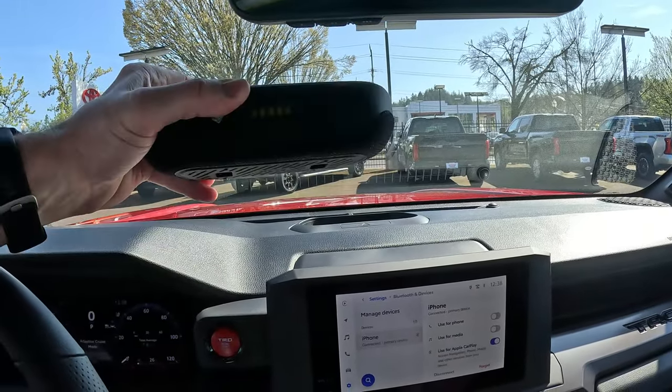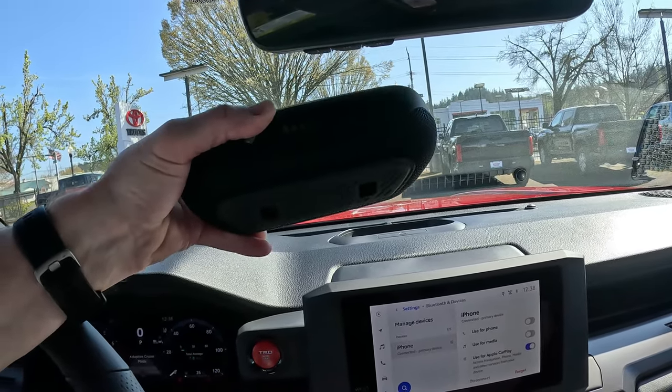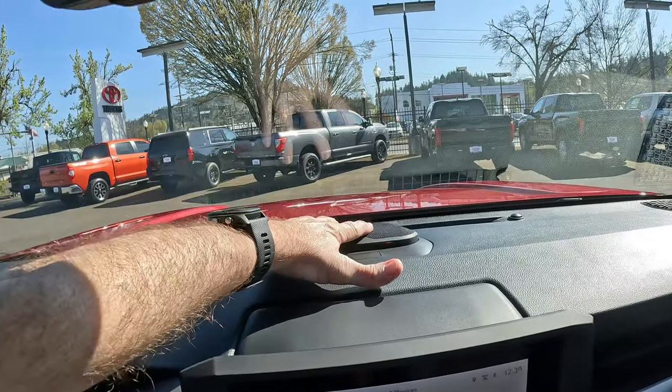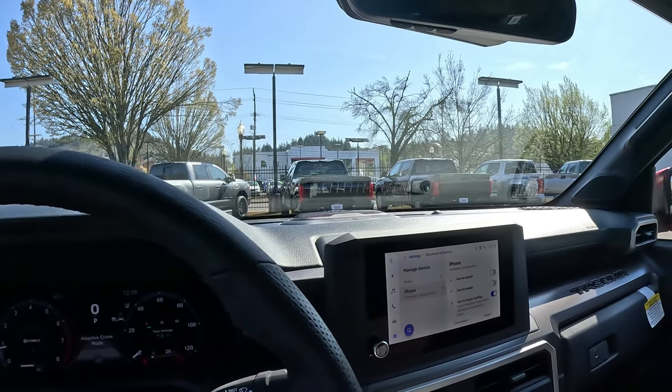If you want to remove the JBL speaker, it comes right out. The stereo will continue to play without it. It is a heavy speaker, which is a good sign. When you're done, just pop it back in place.